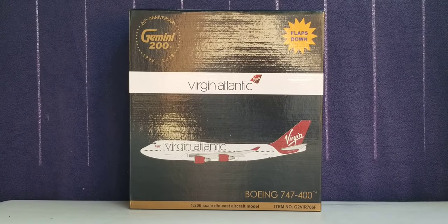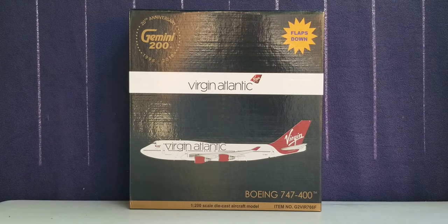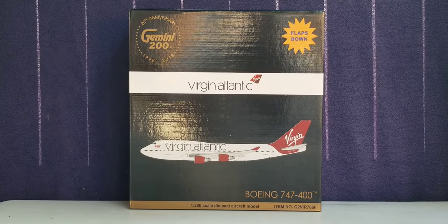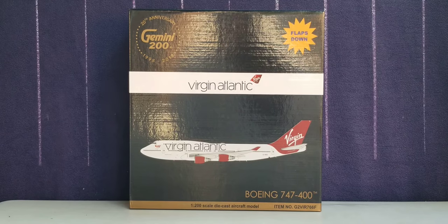Now let's take a look at the front of the box, where you see the 20th anniversary Gemini Grey Gold decal right up here. You also see the flaps down version — there are two versions, I got the flaps down one. You see the Virgin Atlantic title, the logo, the computer generated picture of the aircraft, the aircraft type, the 1-200 scale diecast aircraft model, as well as the item number information displayed at the front of the box.